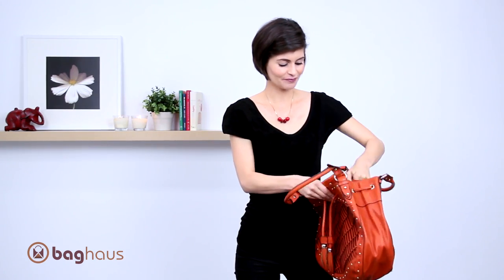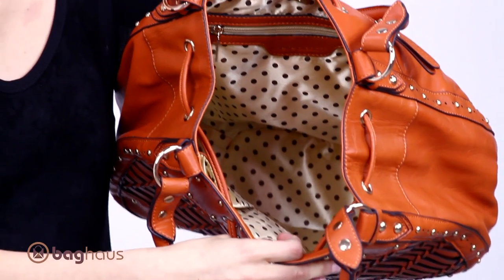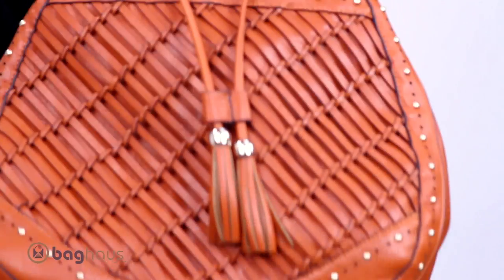The inside has the magnetic closure to keep it closed. Open it up — ton of room in here. You can throw all your belongings in here. Magazine, it's really big.